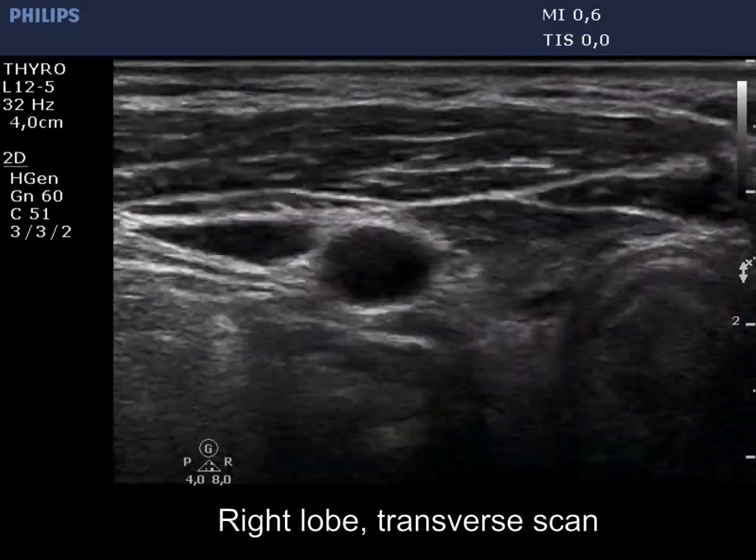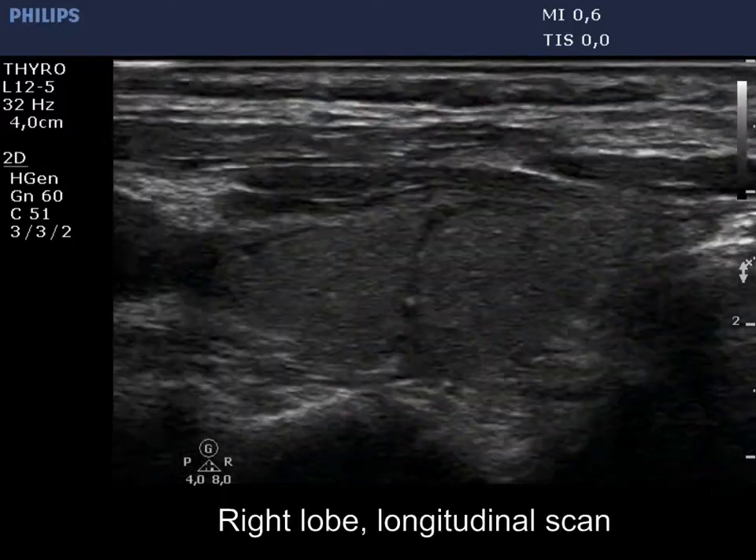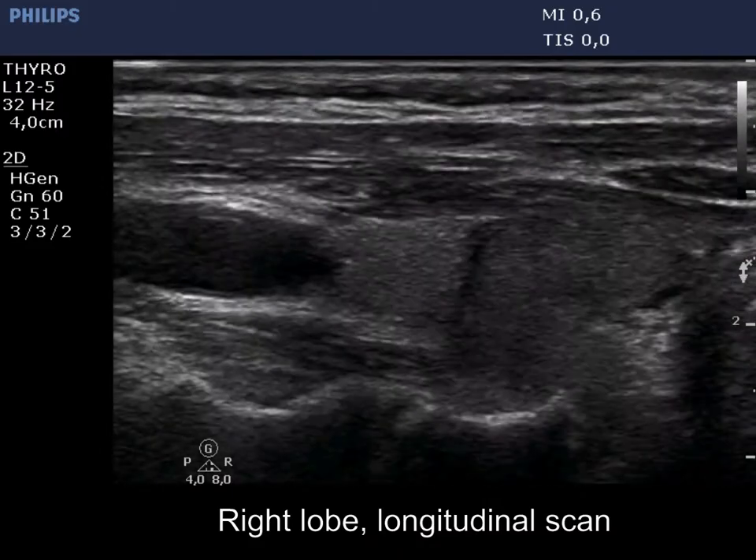The right thyroid is minimally hypoechoic and is divided by a more hypoechoic line. Neither of the circumscribed areas fits a nodule.